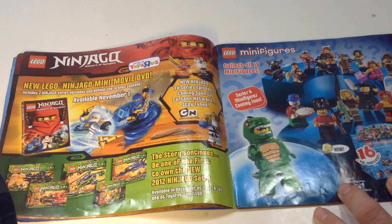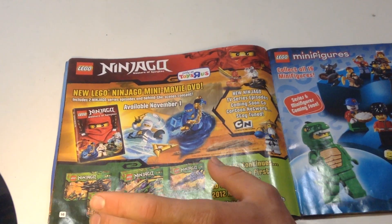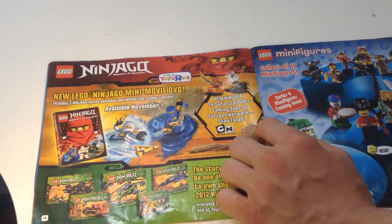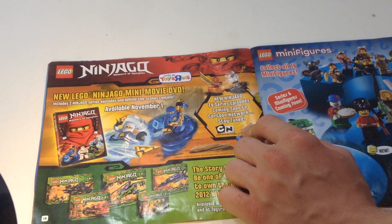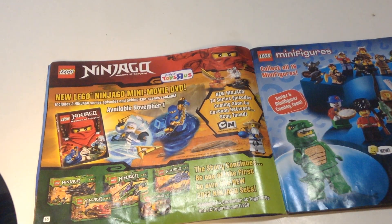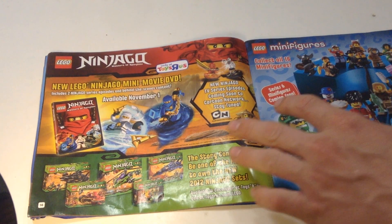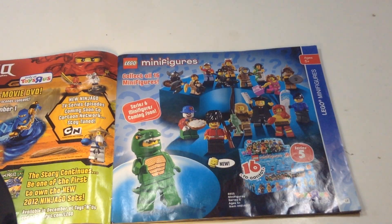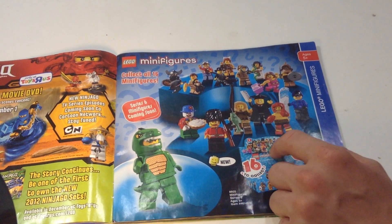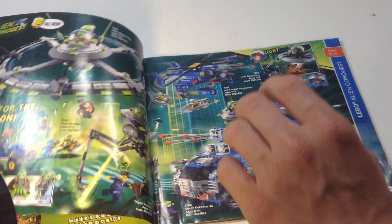Looking right here — it says 'be the first to own 2012 sets,' with some kind of Toys R Us promotion. TV episodes coming soon to Cartoon Network. So this is probably Series 1 that came out, and this is Series 2 wave sets. Everyone kind of hates this series because of all the snake vehicles, but it's not that bad. Looking over here — this is CMF Series 5, which almost threw me off because it looked like Series 17 with the same color box. Not the best series, but not the worst. This one figure is cool though — he's expensive.